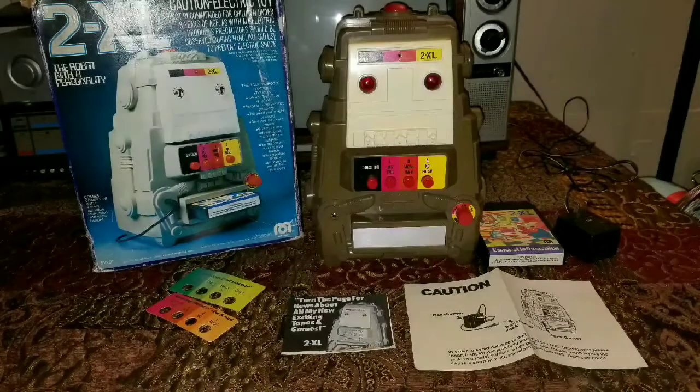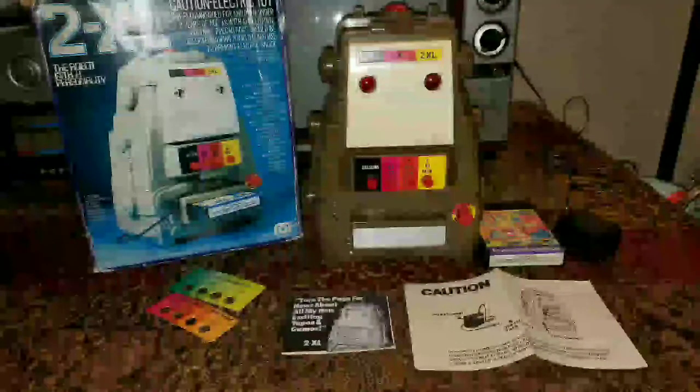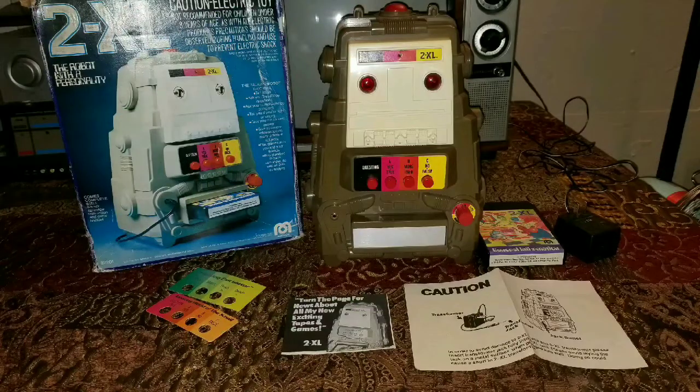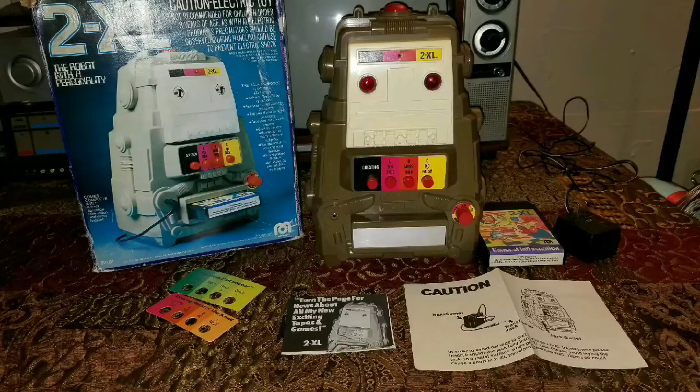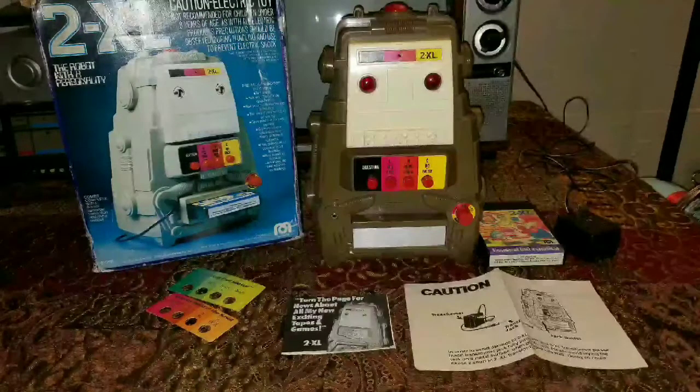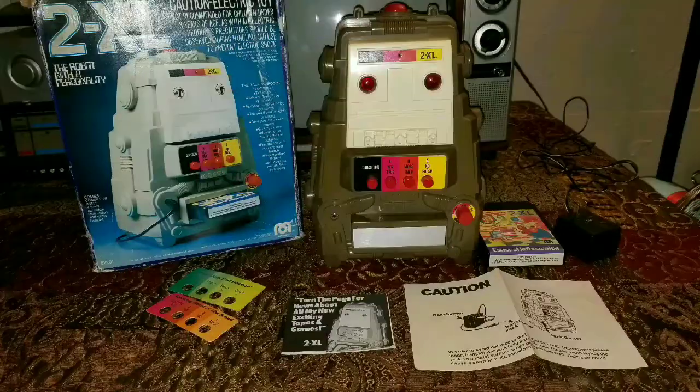This is 2XL from 1978 by Mego. He's basically a quiz-playing robot — he plays games with you, asks you a bunch of questions, and depending on what button you push, the tape head will jump to either the correct answer track or the wrong answer track. The thing was just ingenious. It's considered one of the most innovative toys, especially of its time, and this thing is really, really fun no matter what age you are.